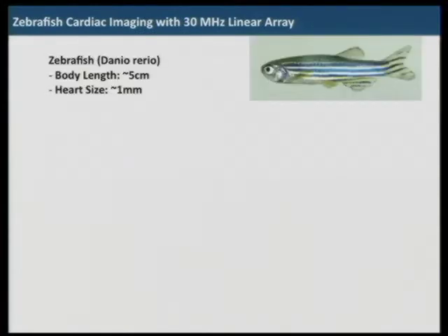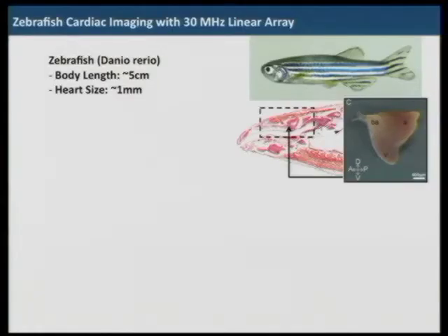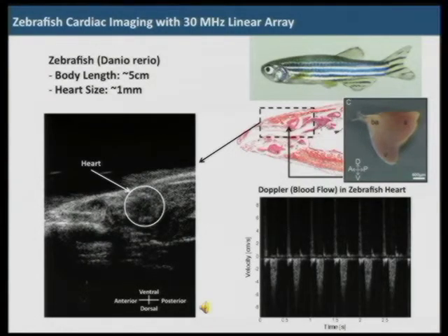Zebrafish are frequently used to evaluate cardiac drug effects because if you cut a part of the zebrafish heart, it regrows. It has one atrium and one ventricle. We are looking at the pumping heart and also obtained the Doppler signal. This is simple audio coding of that signal — you are listening to the heartbeat of a zebrafish.